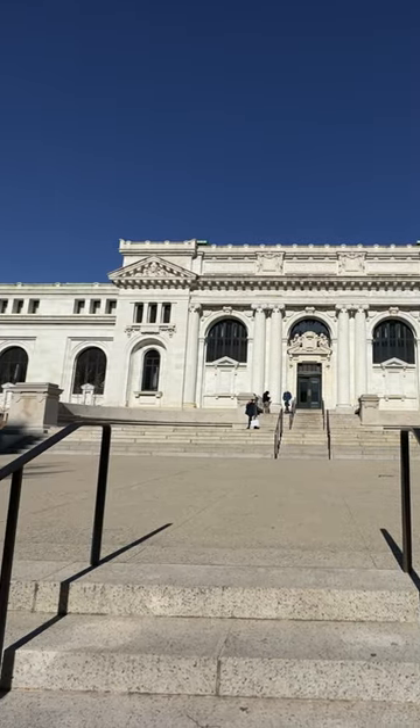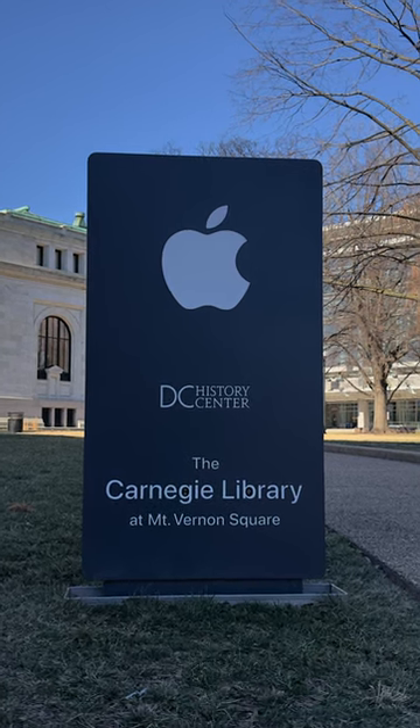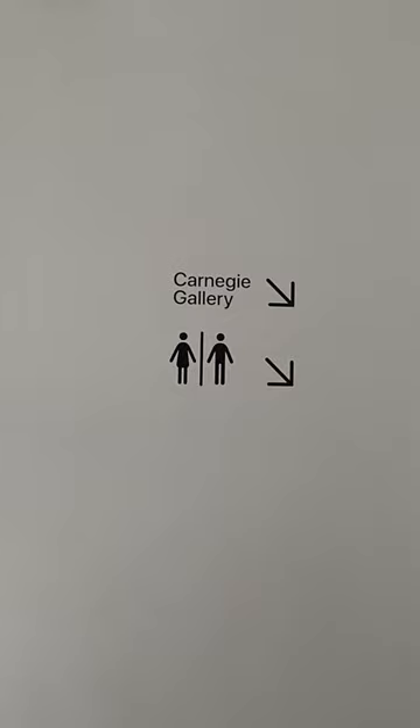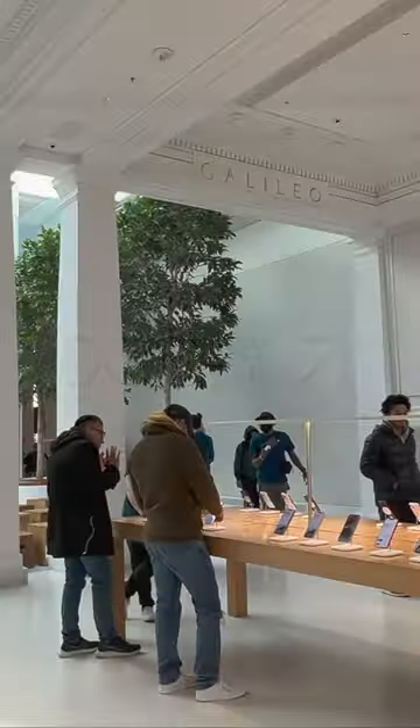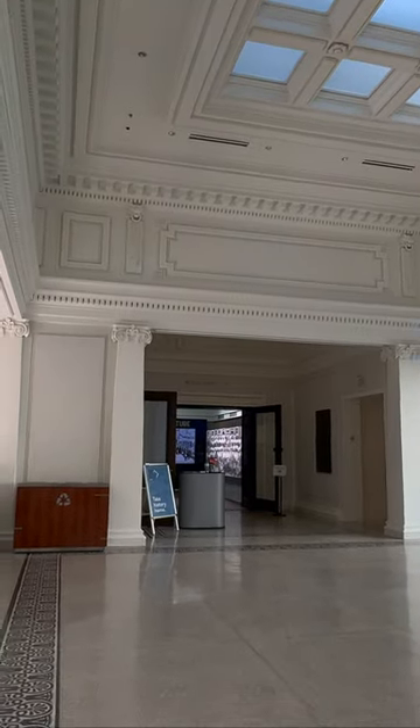In case you're wondering, here is a quick clip of our tour of the Apple Carnegie Library in Washington DC. There are three distinct floors integrating both modern and historical aspects of the multi-use building. Watch a full video by following the YouTube link in the description.